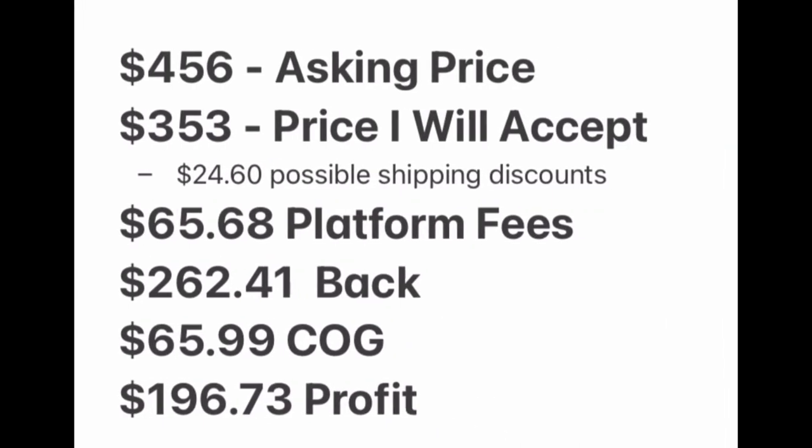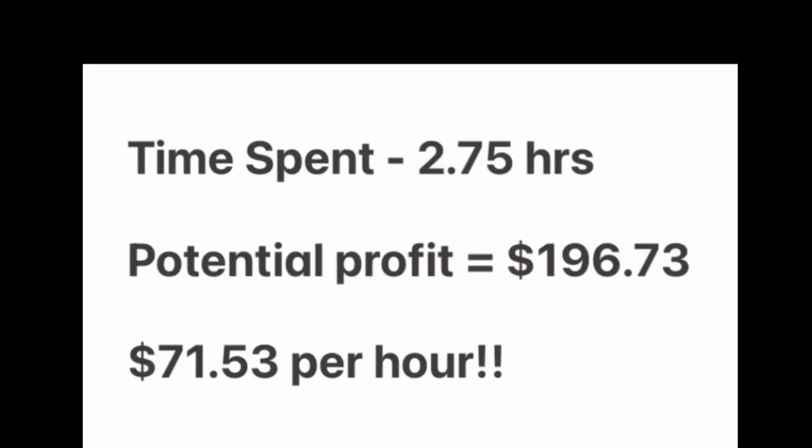I have these shoes listed for an asking price of $456, with the ability to accept offers all the way down to $353. I also figured in a $46.46 shipping discount on all of them, so I subtracted that. I figured 20% platform fees — because if I sell on Poshmark that would be the highest percentage — and took that out. That means I have the potential of getting back $262.41. Subtracting my cost of goods of $65.99 leaves me with a profit of $196.73, and hopefully it will be more than that, but I'm estimating on the low end.